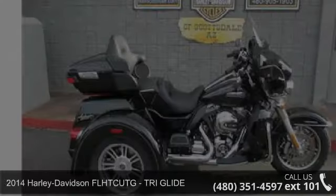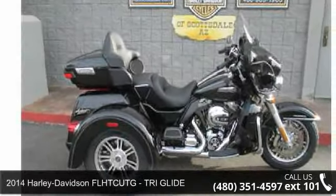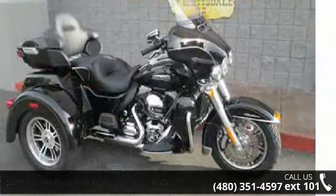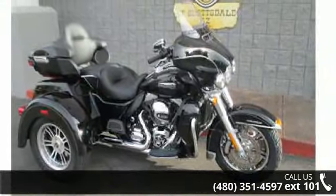Presenting the 2014 Harley Davidson FLHTCUTG Tri Glide. If you are looking for a great motorcycle, this one could be yours today.